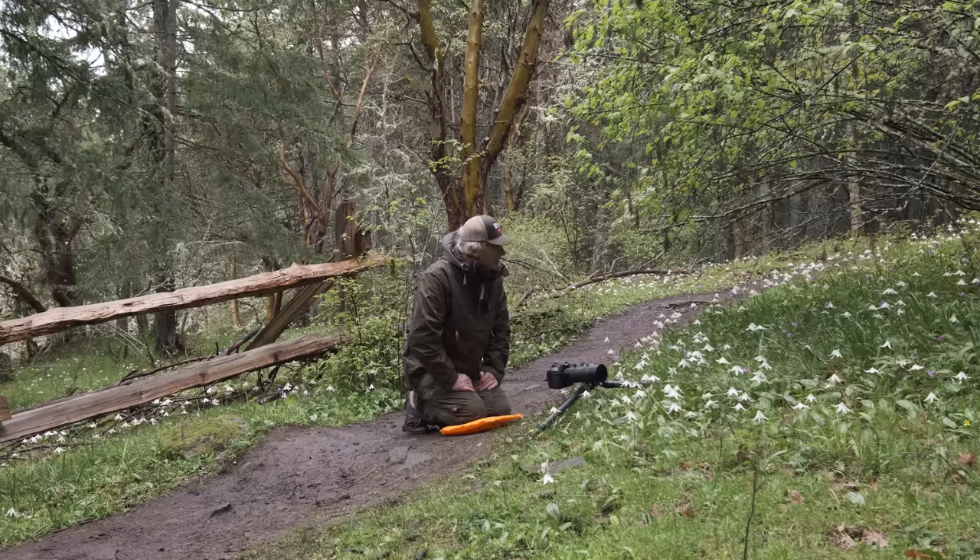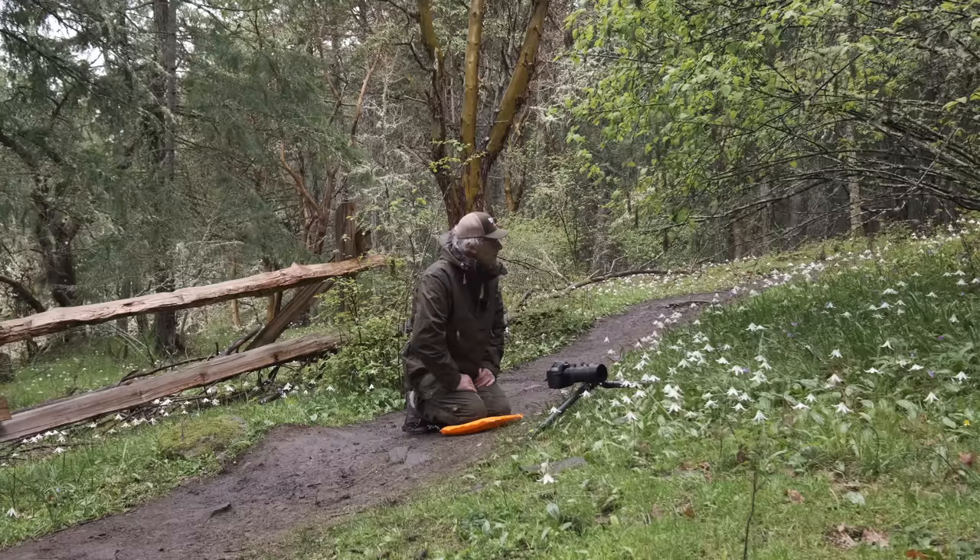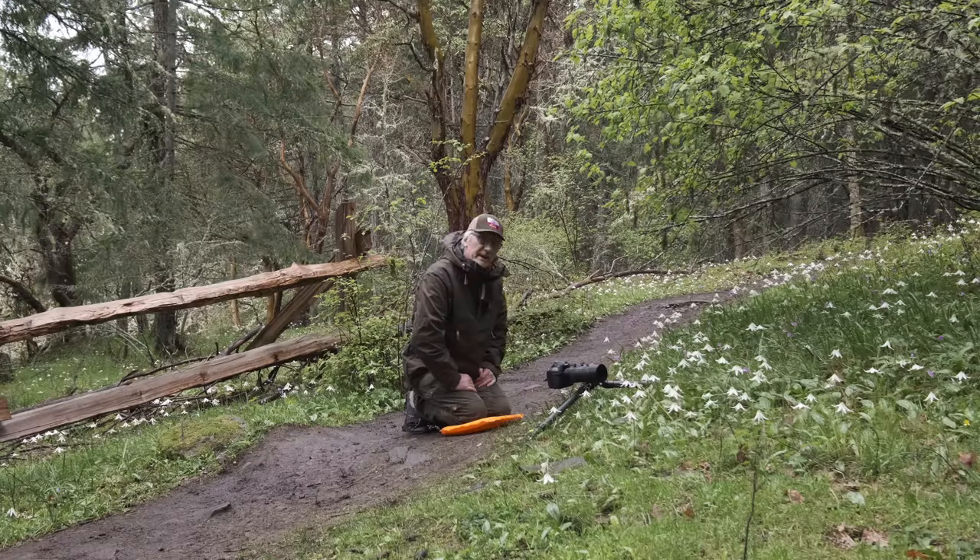I'm struggling a little bit. The weather is not great today — it's kind of off and on rain, and it's a little bit windy. Although, having said that, it has calmed down. So it's probably not a bad idea to try and get some compositions before the rain comes back.